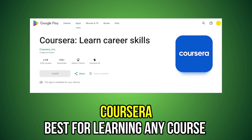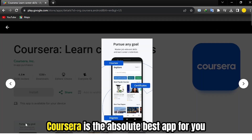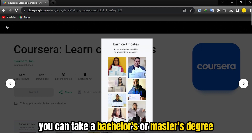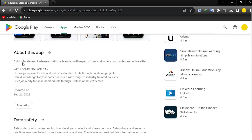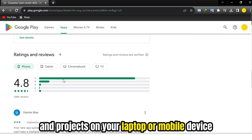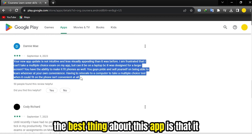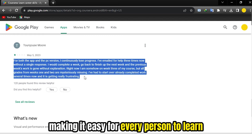Coursera – Best for learning any course. If you want to start learning a course or improving your job-related skills, Coursera is the absolute best app for you. This app allows you to learn on your flexible schedule, making it appropriate for any busy person. You can take a bachelor's or master's degree in whichever course you want and start learning. This app allows you to download and watch various educational videos offline in your free time. You can also save your coursework and projects on your laptop or mobile device. The best thing about this app is that it offers different video subtitles in different languages, making it easy for every person to learn.